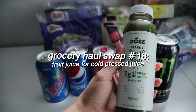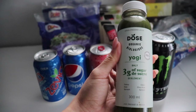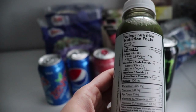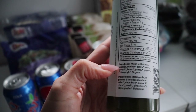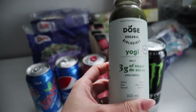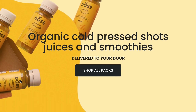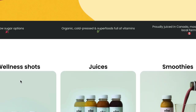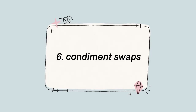Swap out fruit juices for cold pressed juice. Fruit juices can be full of added sugar, preservatives, or flavorings, so if you're really craving juice, swap for a cold pressed juice instead — it's made from real fruit and vegetables with no added sugars or artificial sweeteners, and it's full of nutrients. My go-to cold pressed juice company is Dose. They juice it, bottle it, and deliver it right to your door, making the swap easier and cheaper than buying from the grocery store. The link is in the description below.